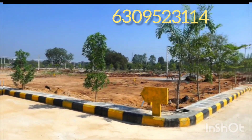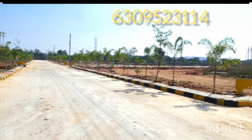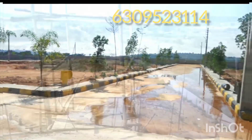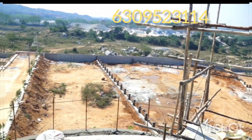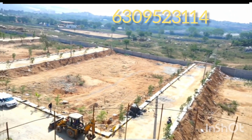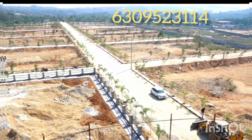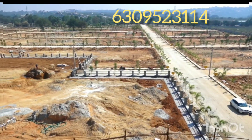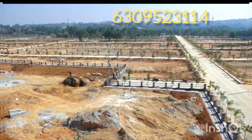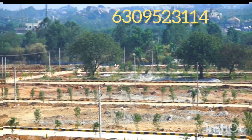You can see the plot here — this is a plot. We have a starting plot from 200 square yards. We have a construction of 1 CR, up to 2,000 square yards. We have 50% loan available.